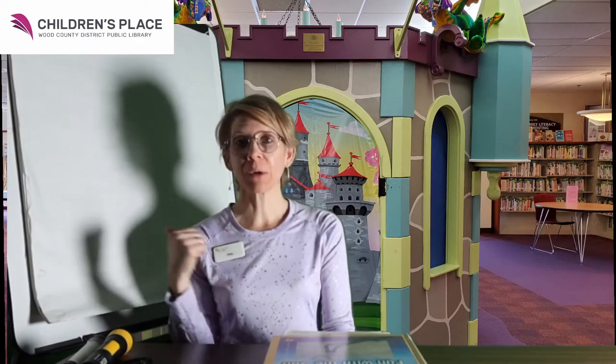Hi friends, it's Amy and my shadow at the Wood County District Public Library Children's Place. This week, Miss Allie read a book about Groundhog Day, which is when we watch to see if Punxsutawney Phil, the groundhog, sees his shadow.